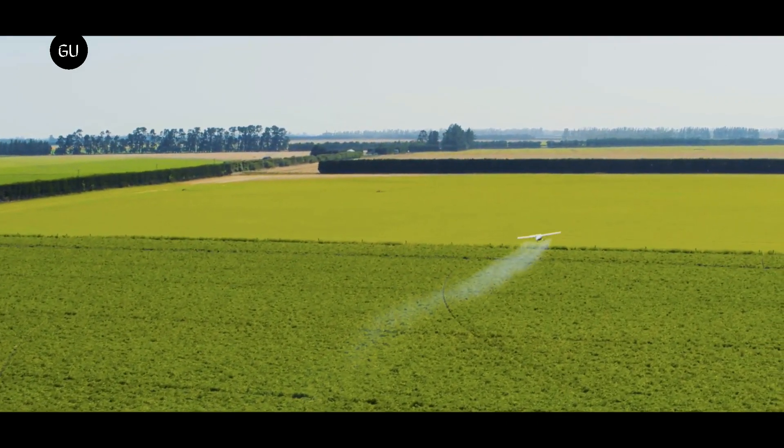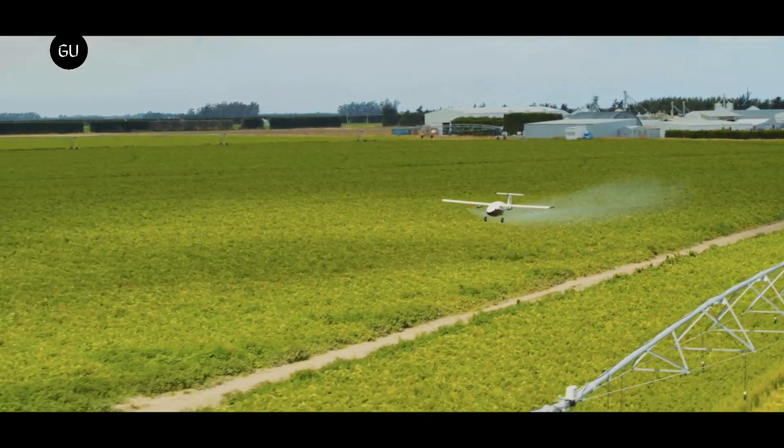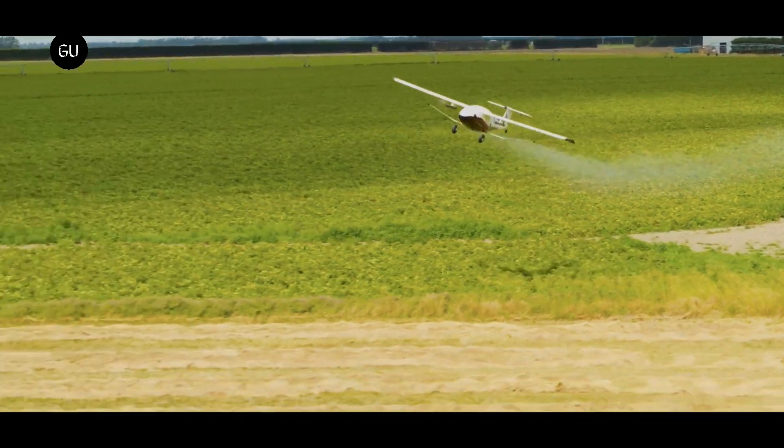The firm is currently testing its new model at its flight test facility in Northern California. The first commercial operation of Pelican Cargo is expected to commence by the second half of 2023.